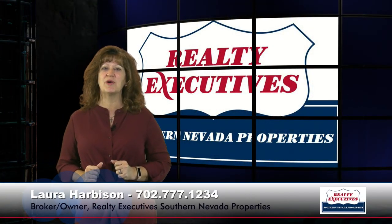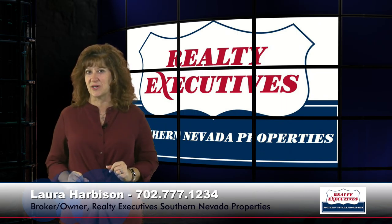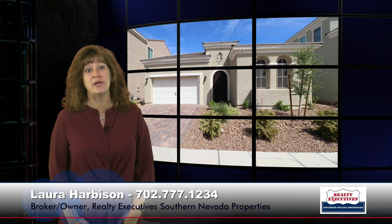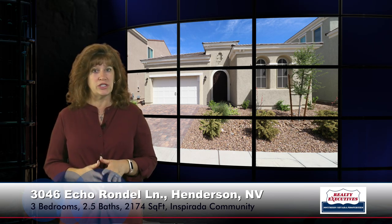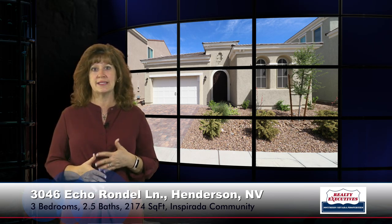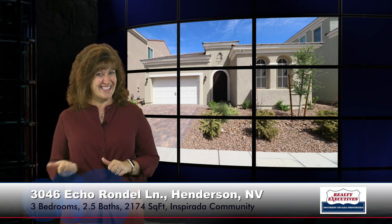Hi, I'm Laura Harbison, broker owner of Realty Executive Southern Nevada Properties, and this is your executive tour. Today we're here to talk about 3046 Echoed Rondell in Henderson, Nevada. This property is located in the community of Inspirata, which has facilities such as parks and community pools. It's 2,174 square feet, has three bedrooms, two-and-a-half baths, and a two-car garage. Let's go inside.